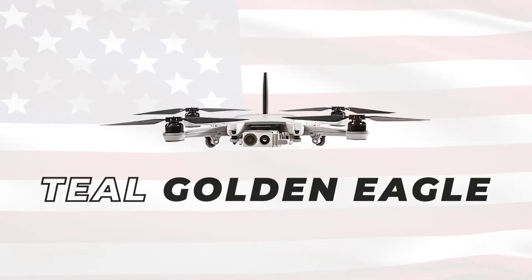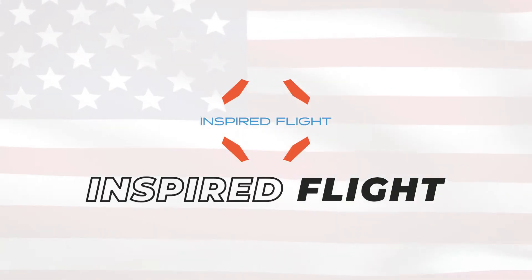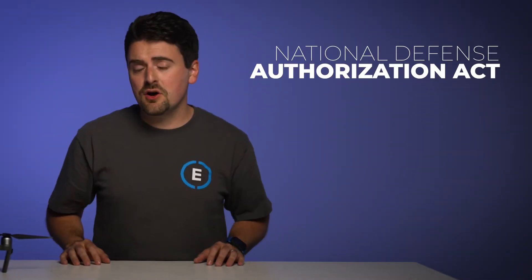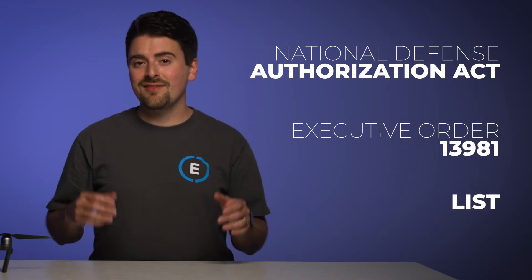Some immediate examples of NDAA-compliant drones are the Teal Golden Eagle, Para-Nafi USA, the Inspired Flight Systems IF750 and 1200, just to name a few. NDAA-compliant regulations revolve around the constraints implemented by three federal policies: the National Defense Authorization Act, Executive Order 13981, and the Entity List.